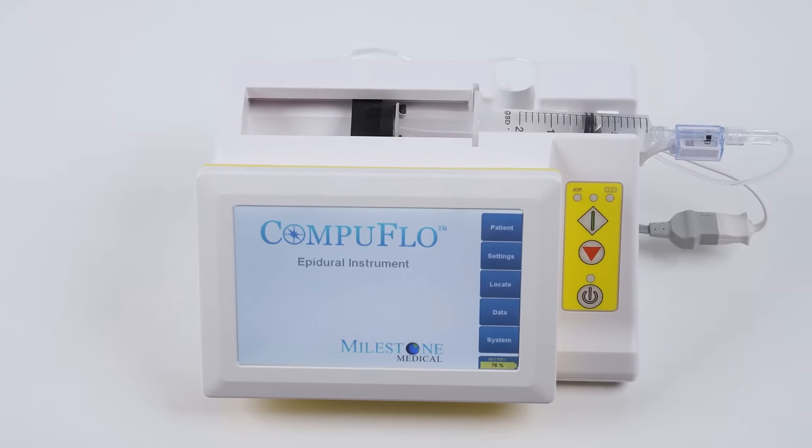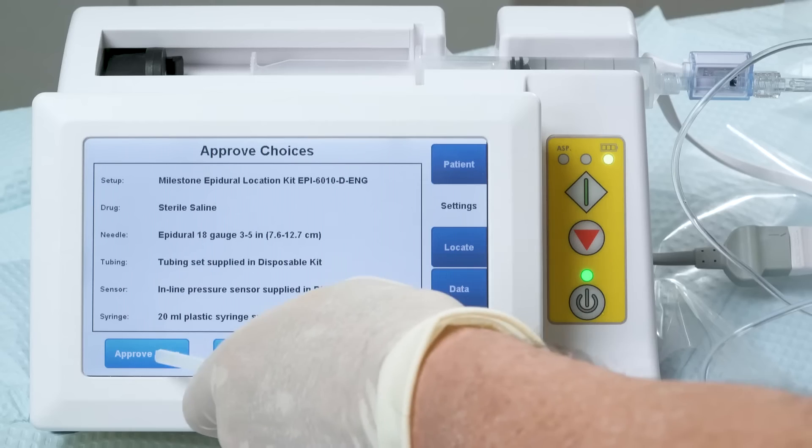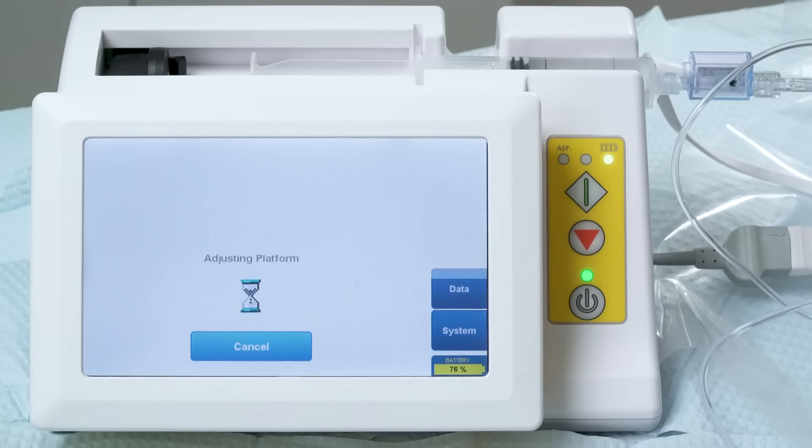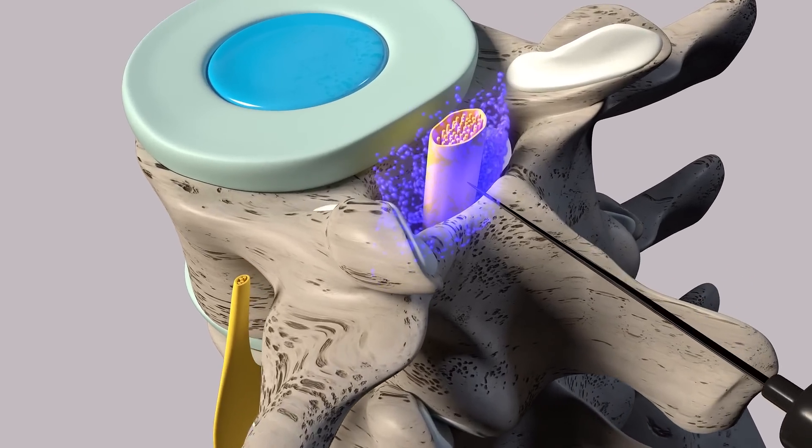Furthermore, by using our technology, cost reductions can be achieved by eliminating morbidity rate, shortening the training cycle for residents, and the avoidance of litigation costs.